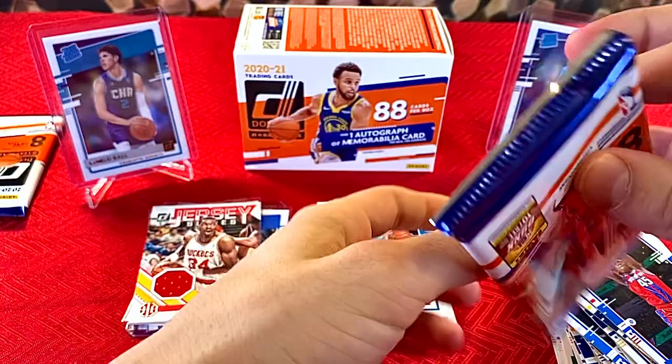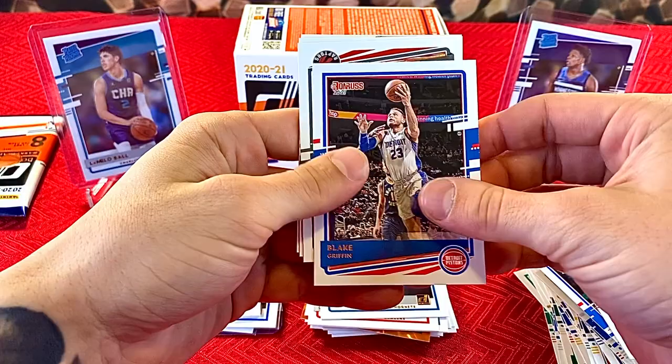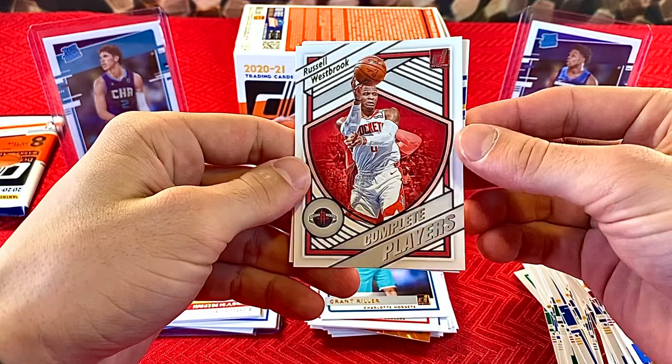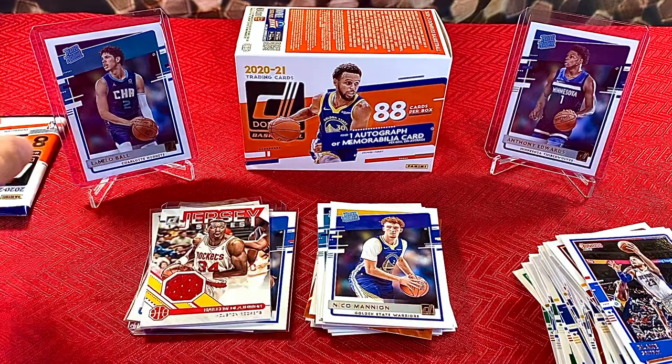Second to last pack: John Collins, LeBron James, Blake Griffin, the new Nets. Marc Gasol, Derrick Jones Jr. One of the most hideous inserts I've seen in a while — Complete Players Russell Westbrook. Nico Mannion and Xavier Tillman.